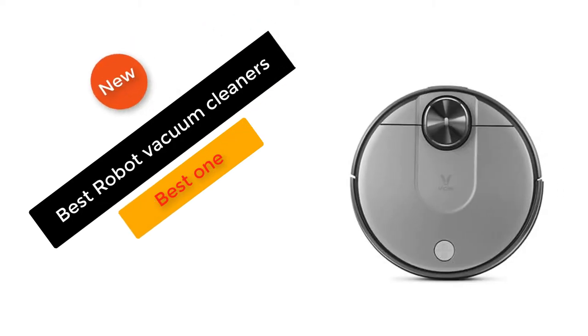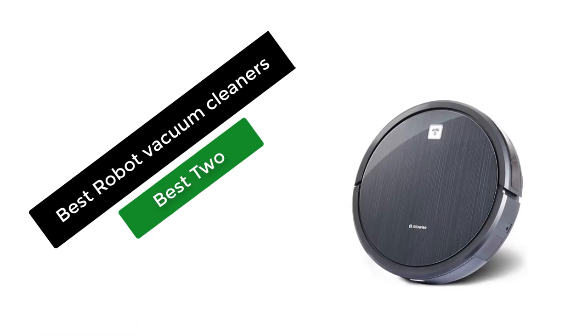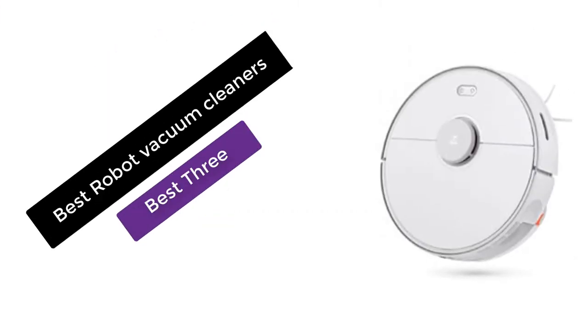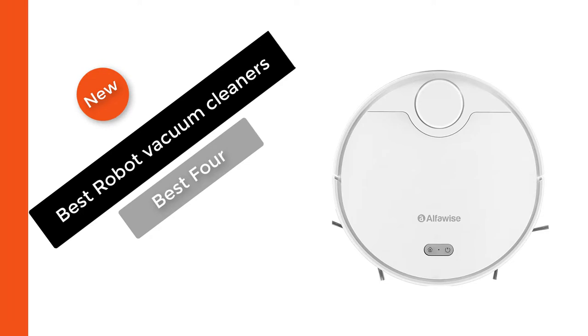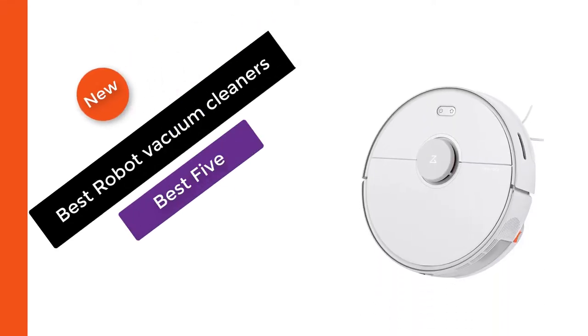Hello viewers, in today's video we are going to check out the five best vacuum cleaners at present. This list is based on my personal opinion and customer reviews. I try to list these products on their price, quality, durability, and more. If you would like to know more about the latest prices and updates to these products, you can check out our description below.